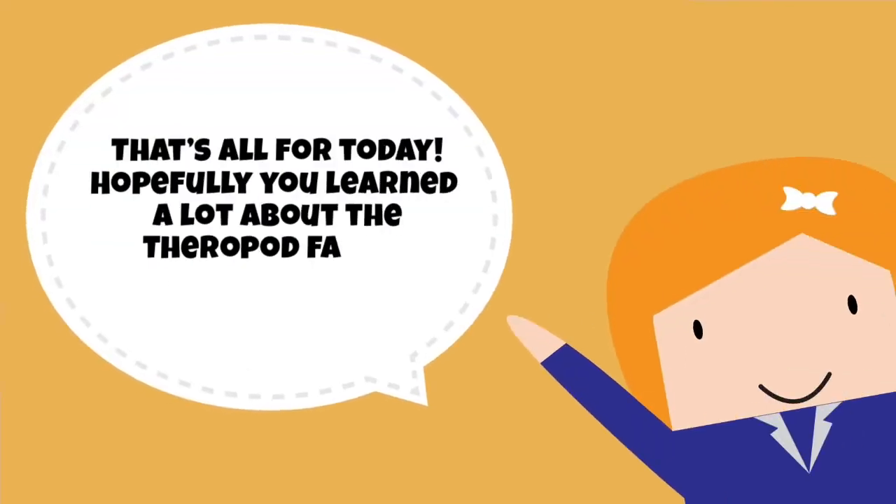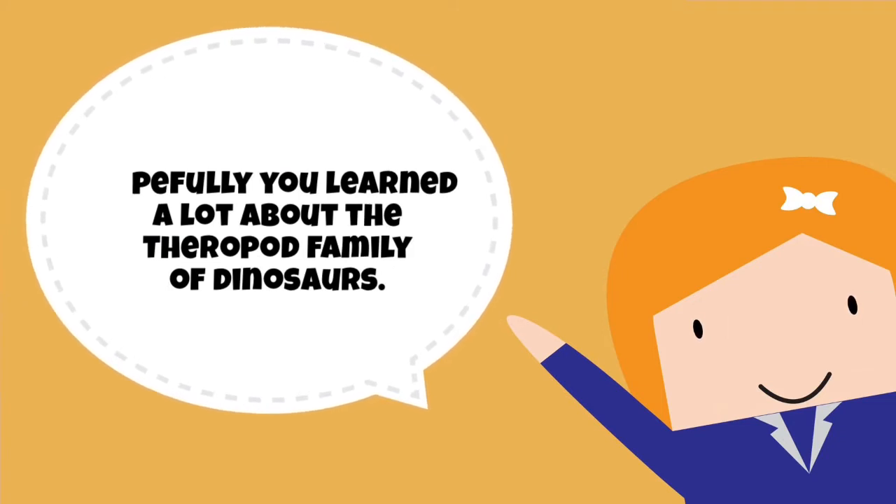That's it for today. Hopefully you learned a lot about the theropod family of dinosaurs.